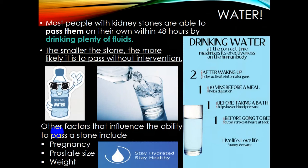Most people with kidney stones are able to pass them by themselves within 48 hours by drinking plenty of fluids. The smaller the stone, the more likely it is to pass without intervention. A stone of five millimeters may pass without an operation. Other factors influencing the ability to pass a stone include pregnancy and prostate size. The conclusion is: stay hydrated and stay healthy.